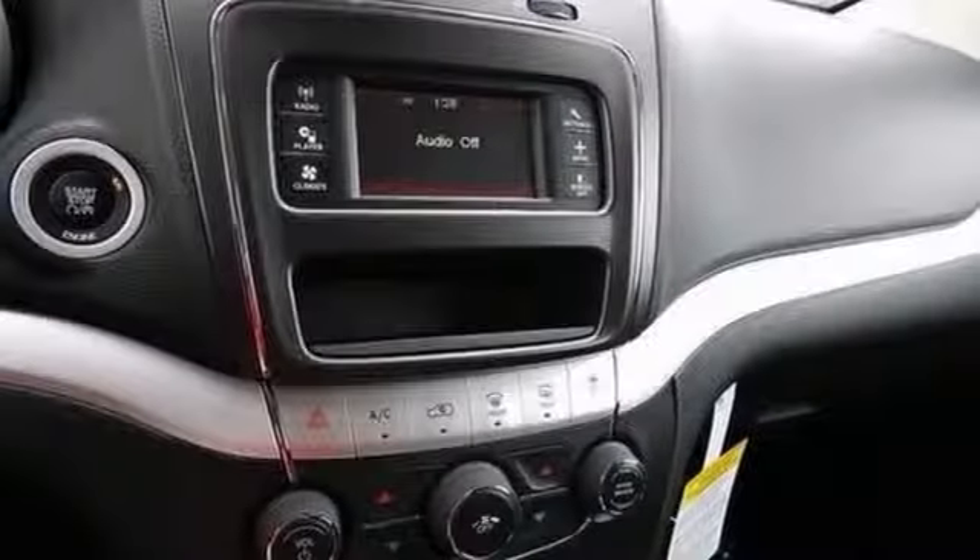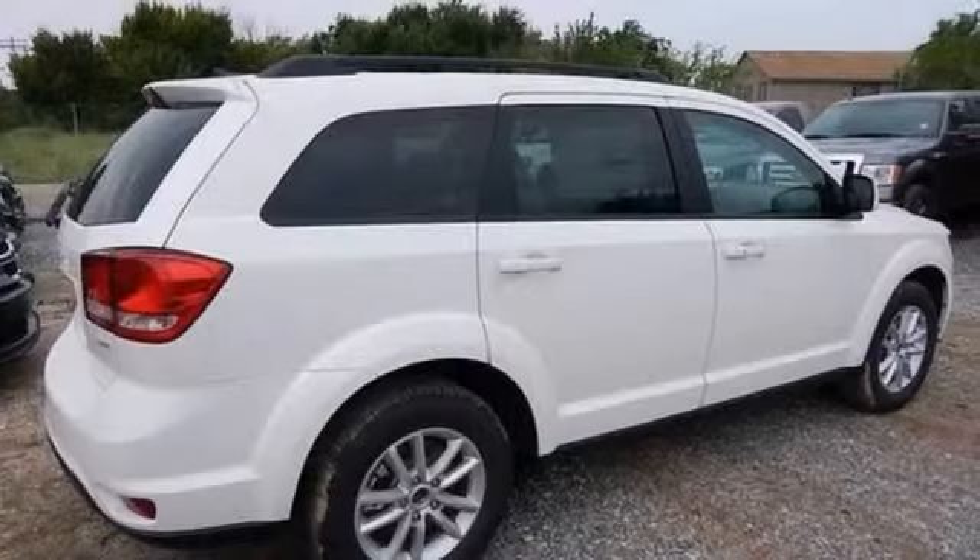It has alloy wheels and heated mirrors and an auxiliary audio input with a CD player. It also has a push-button start and privacy glass.